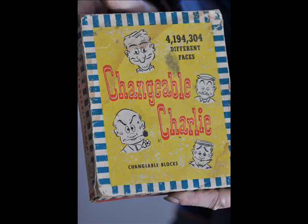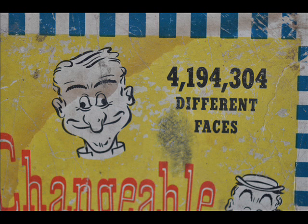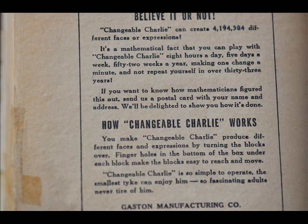Have you ever wondered what comes with 4,194,304 different faces? Well here at Highland Hill Farm, we got one. We took it in trade for trees and shrubs and it's a game called Changeable Charlie. It was first patented in 1948. It's a set of blocks that children can put together to make multiple different faces.